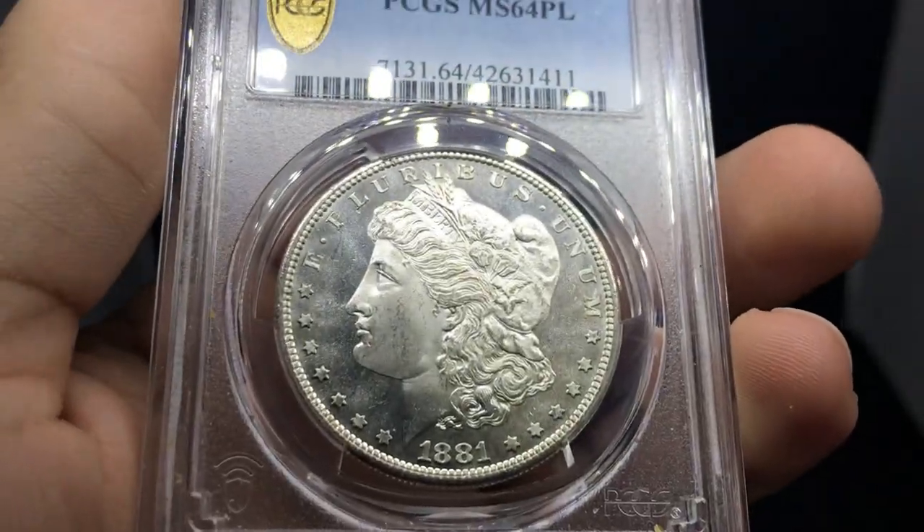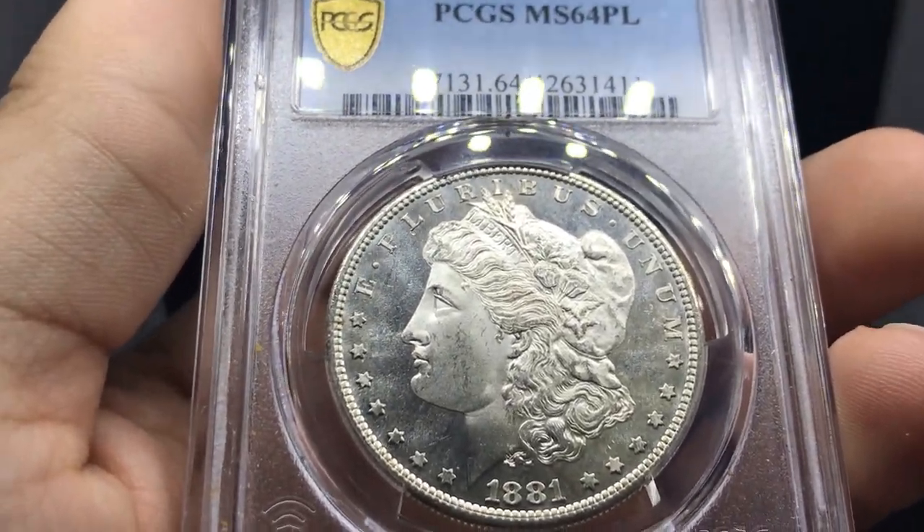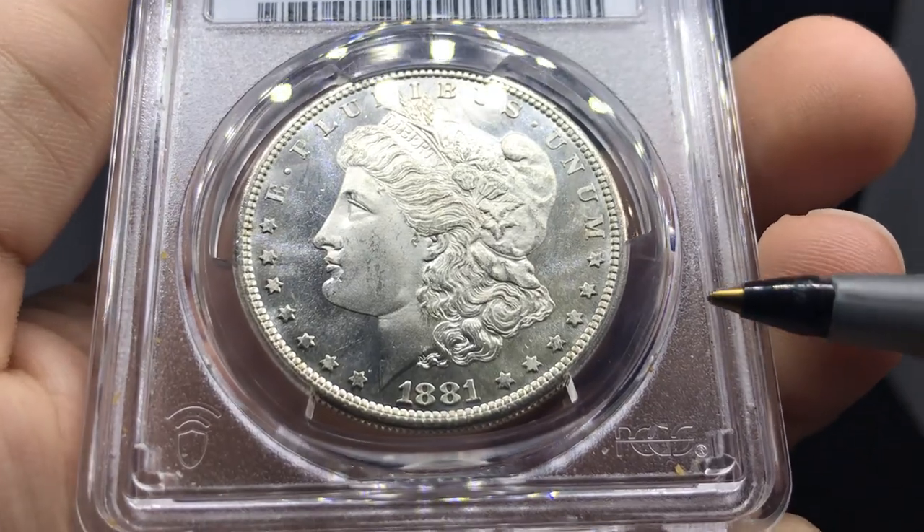We're going to start showing you some beautiful coins today and give you guys our opinion. We got a lot from a lot of people and we want to start taking these apart and showing you possibly if they could CAC, if they would gold CAC, or if they wouldn't CAC at all.